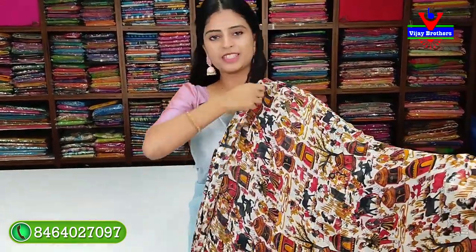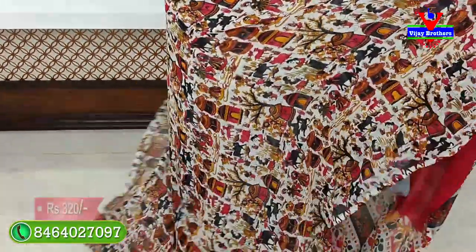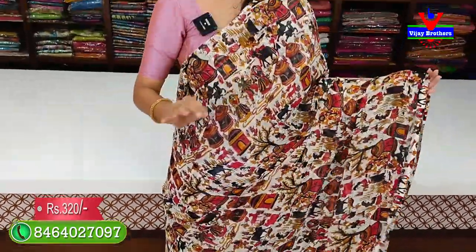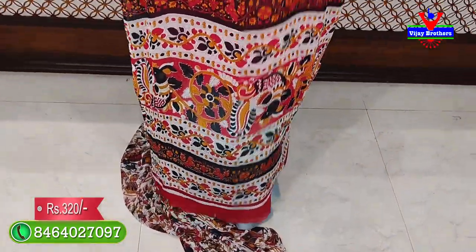Next variety: I will show you a chiffon georgette. It is a complete colorful, trending print. You can order a single color. The available colors are white, red, black, and yellow — three to four color combinations. Complete color prints throughout, with a border style. I will show you the complete color prints.